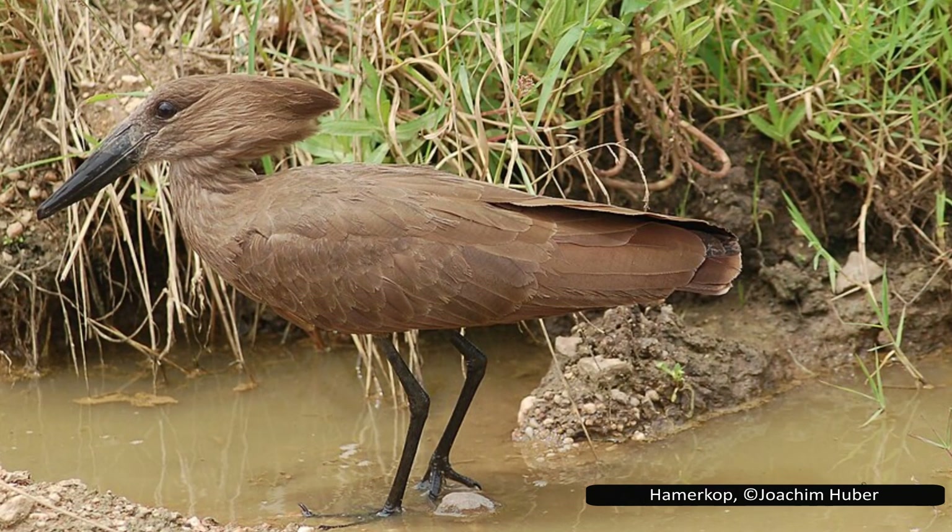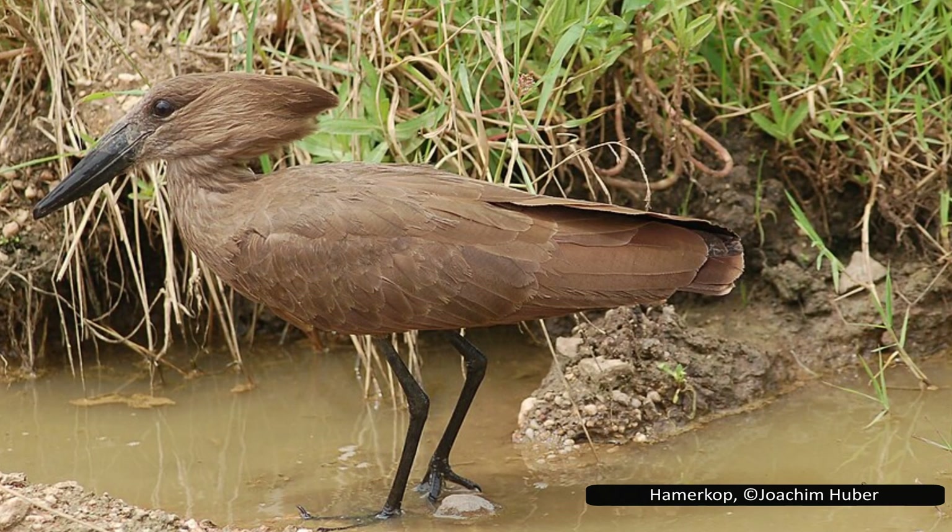But genetics tells a different story. They are not storks, but instead belong in Pelecaniformes, alongside the pelicans and herons.